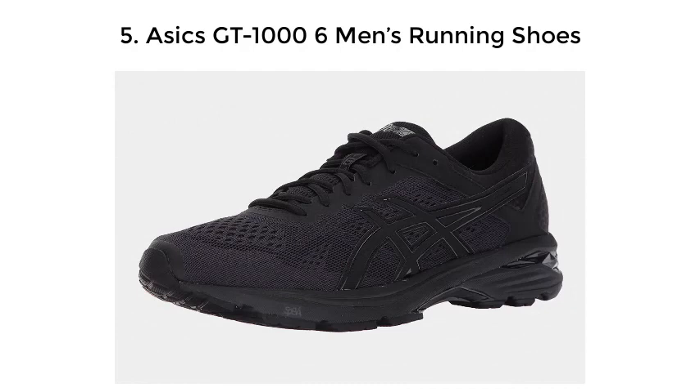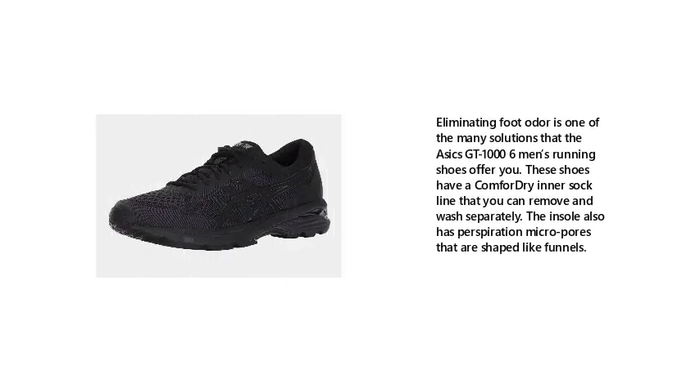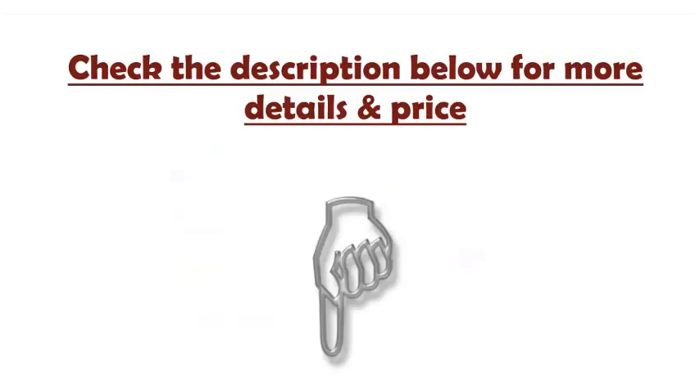Number 5: ASICS GT 1006 Men's Running Shoes. Eliminating foot odour is one of the many solutions that the ASICS GT 1006 Men's Running Shoes offer you. These shoes have a comfort dry inner sock liner that you can remove and wash separately. The insole also has perspiration micropores that are shaped like funnels. Check the description below for more details and price.